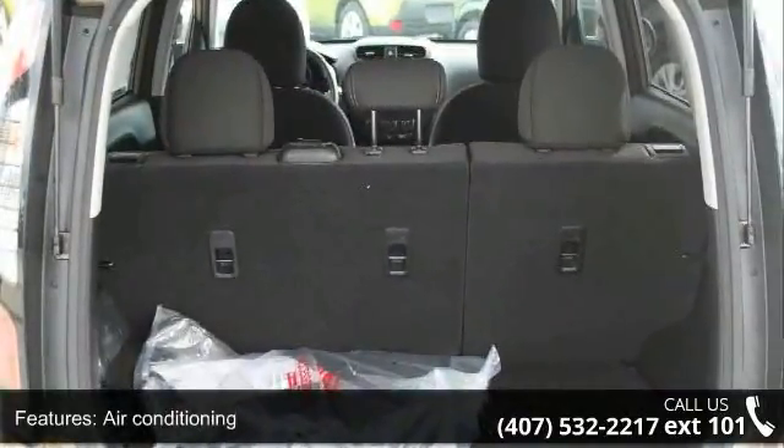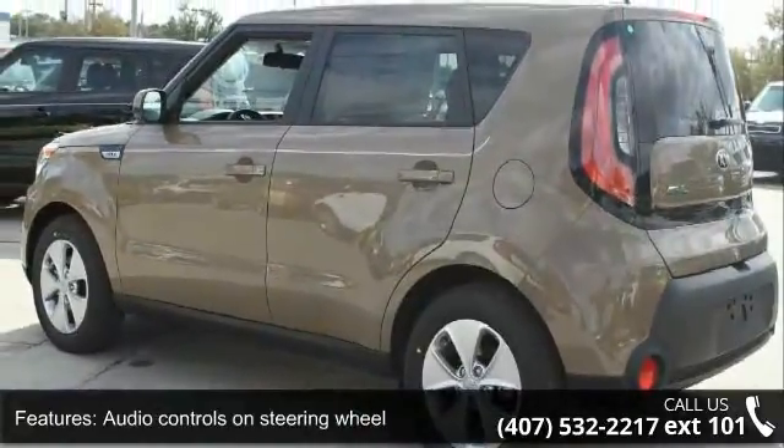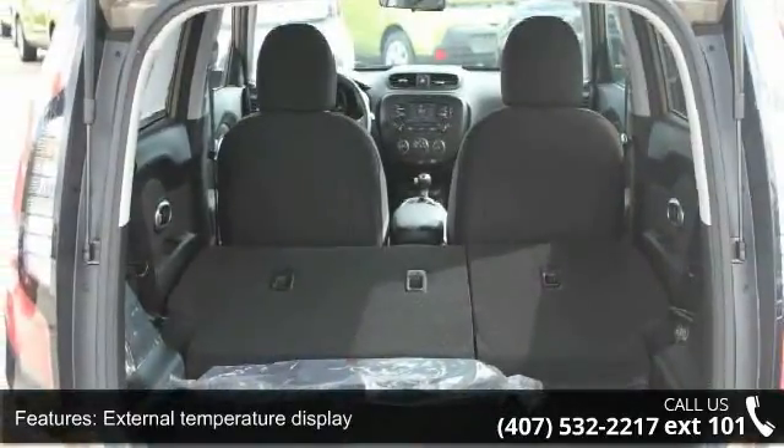Front wheel drive, head airbags, curtain first and second row, and passenger airbag. Low mileage is an important factor in your purchase, and this vehicle delivers a low odometer reading.